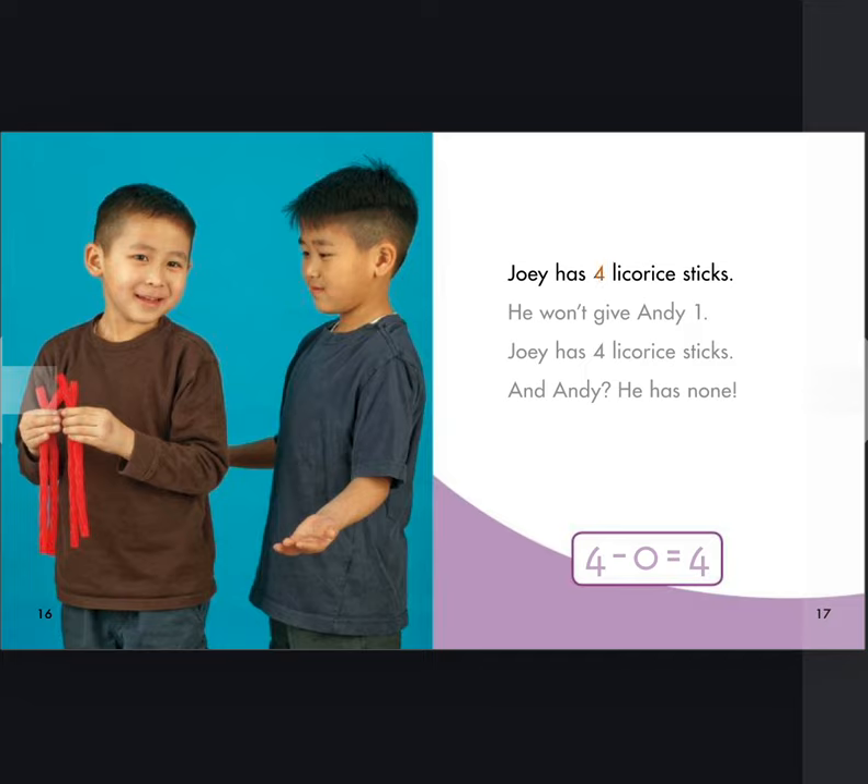Joey has four licorice sticks. He won't give Andy one. Joey has four licorice sticks. And Andy? He has none. Four minus zero equals four.